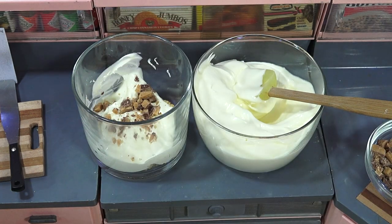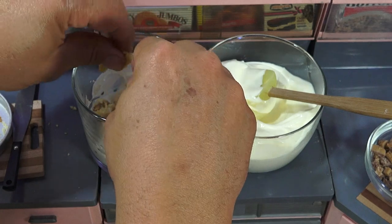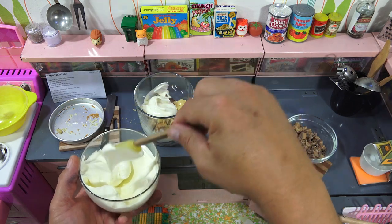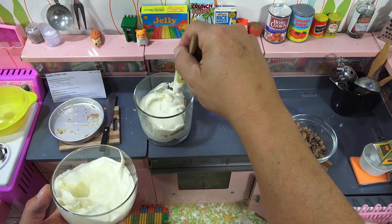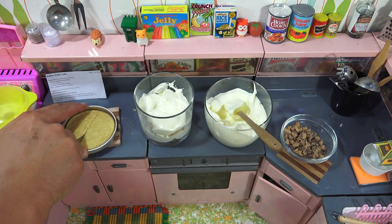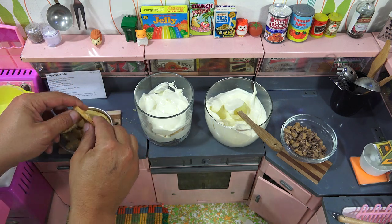And then some of the Heath Bar. Then repeat. Now spread half of the candy. My layers are not showing as good as I'd want, so this next layer I'm going to put the cake more towards the outer edge. This cake came out a little fluffier than the other one.